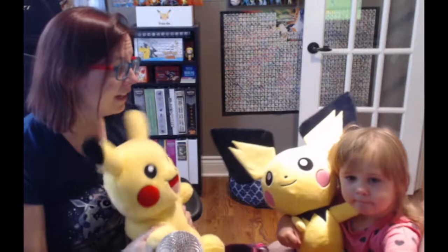Alright, thank you very much for watching! We hope all of your Pokémon... Yay! Bye!